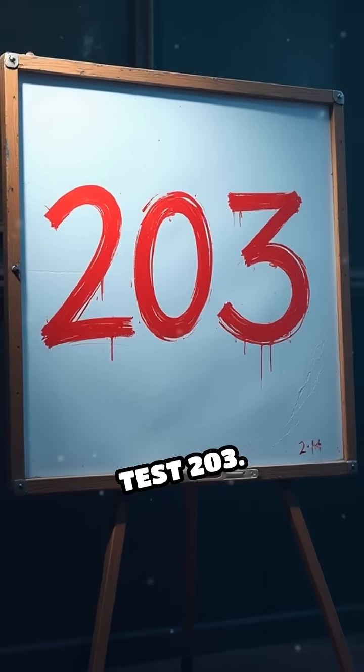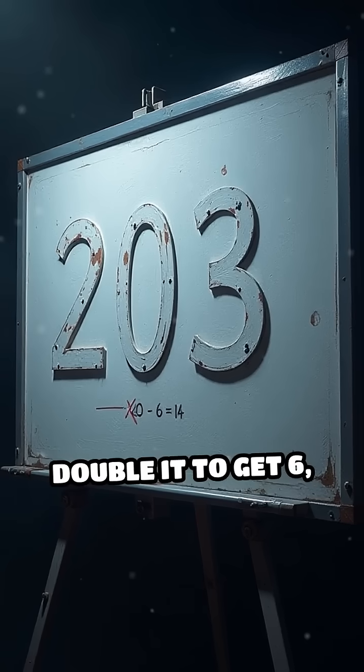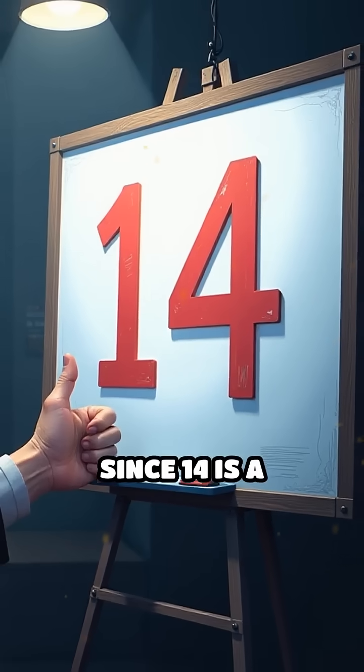For example, let's test 203. Remove the 3 — the last digit — double it to get 6, and subtract from 20. 20 minus 6 equals 14. Since 14 is a multiple of seven, so is 203.